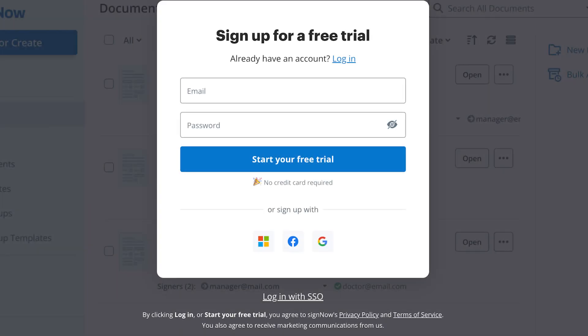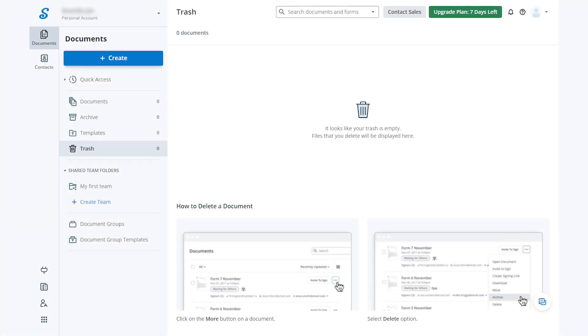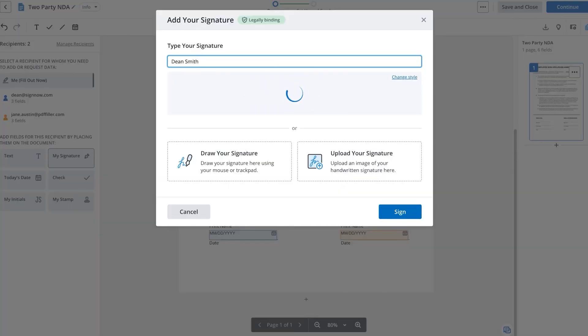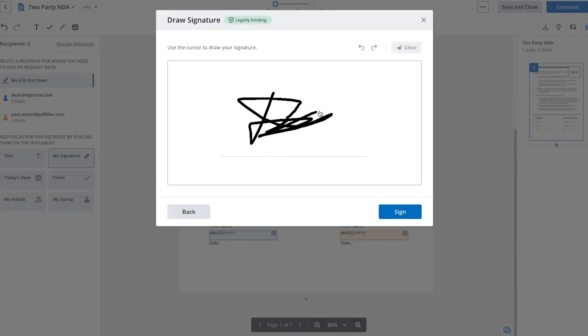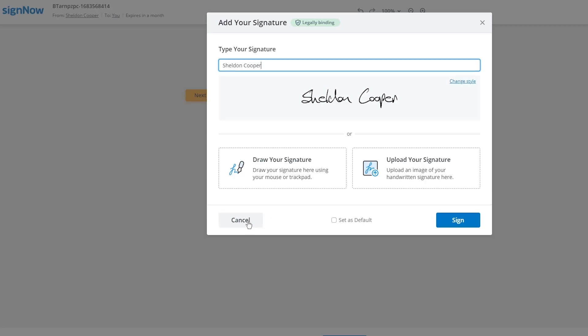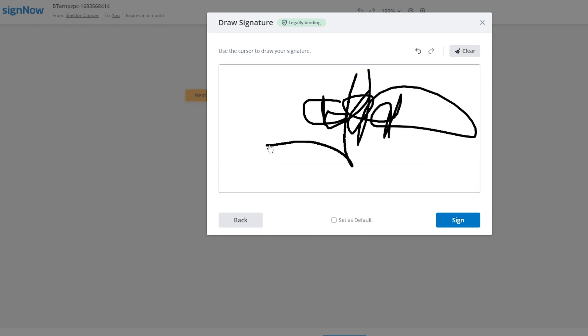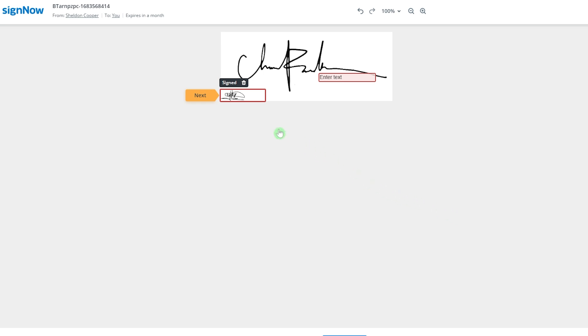SignNow lets you test out their platform for free for seven days to see if it works for you. Once you have created your account, you can start using their browser interface. The first thing you'll need to do is make a full signature using your initials. You can also draw your own signature, which you can pick from eight different styles, or upload an electronic signature that you already have. SignNow's interface is easy to use, and it also gives you access to more advanced features like payment and API integration, workflow automation, cloud storage, and a record of everything that you do.